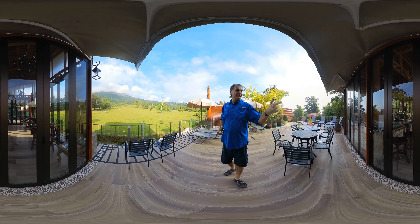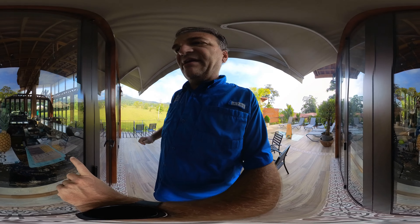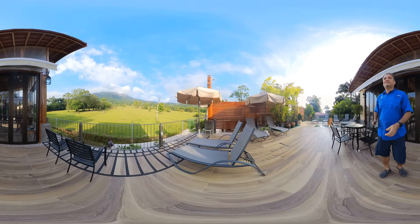Over here is like a coffee bar. I think it opens from 1 to 6 or something. They do a lot of coffee training here and it was really, really good. I don't know if you can see the menu, but they've got every type of coffee.